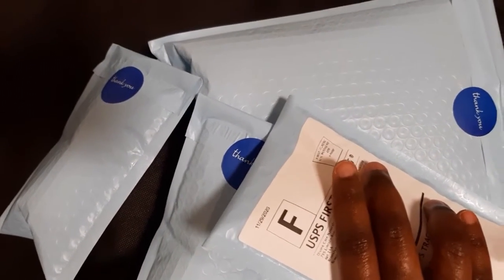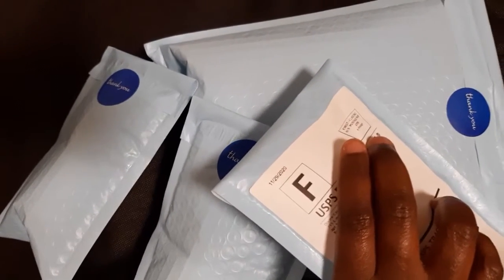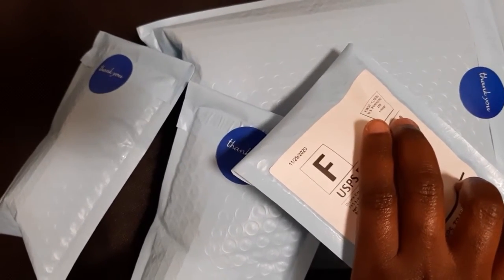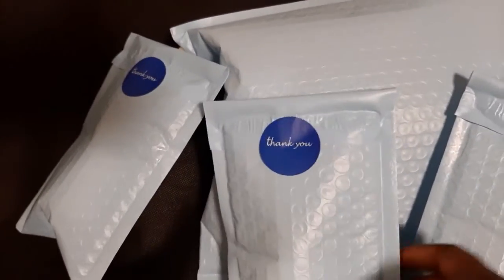I even purchased a label maker so I don't have to create all those labels I've been making — those crooked labels I used to make. This is perfect, it looks much more professional, and I'm really excited about that.